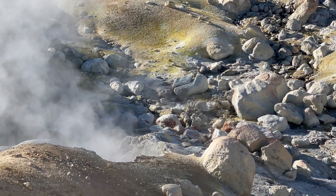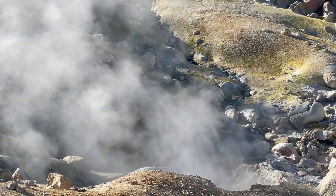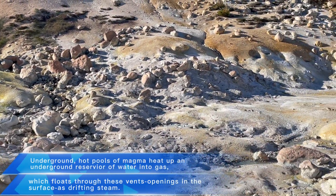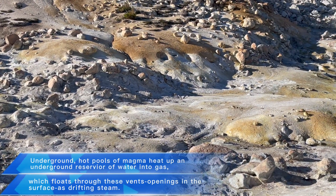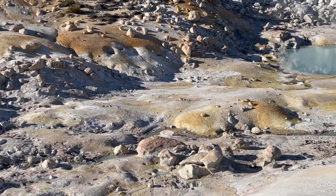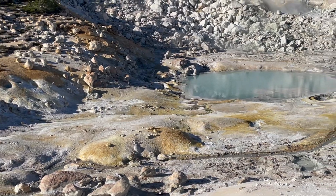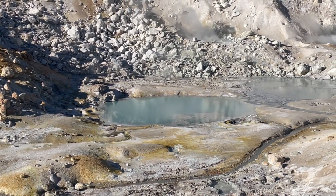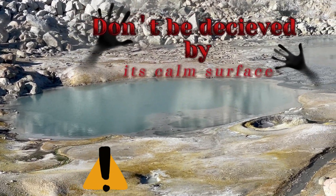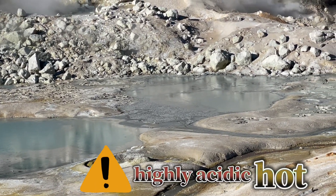Look at that smoke coming out of the vent! It's more like gas, actually — powered by the magma in a beautiful display of smoky character. Just a caution warning: don't be deceived by its eerily calm, beautiful surface — it's actually acidic and hot inside.